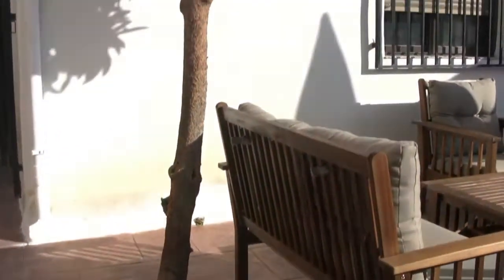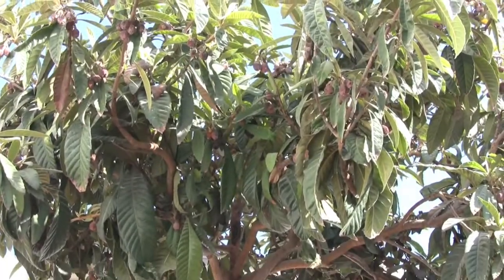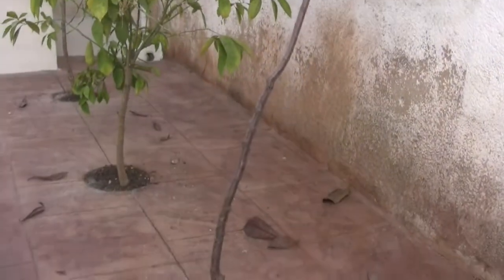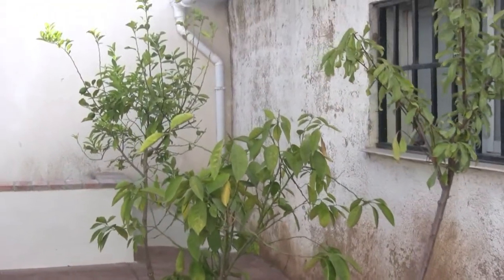The only thing we retained was the Nispero tree, which is pretty darn huge and casts great shadow. We made some holes and planted the plum, mandarin and lemon tree.